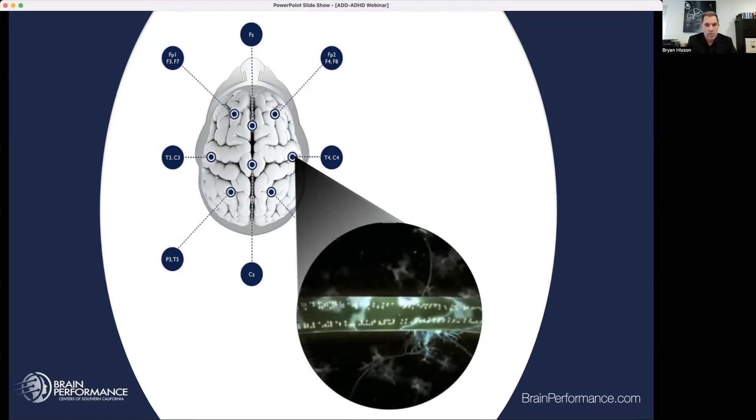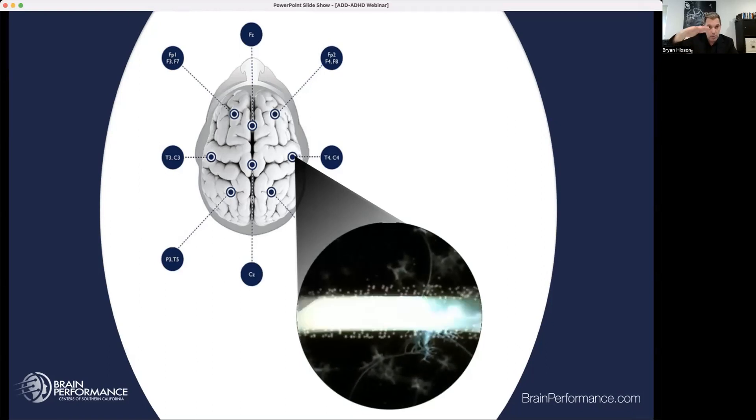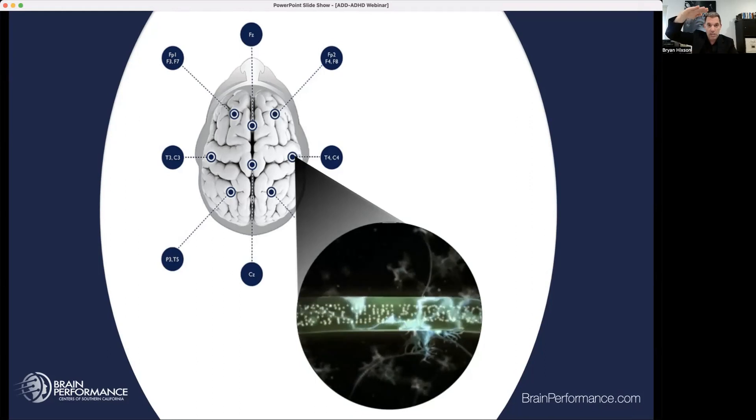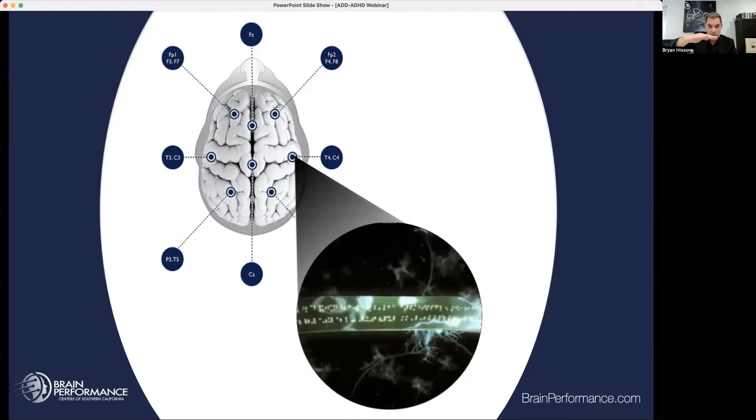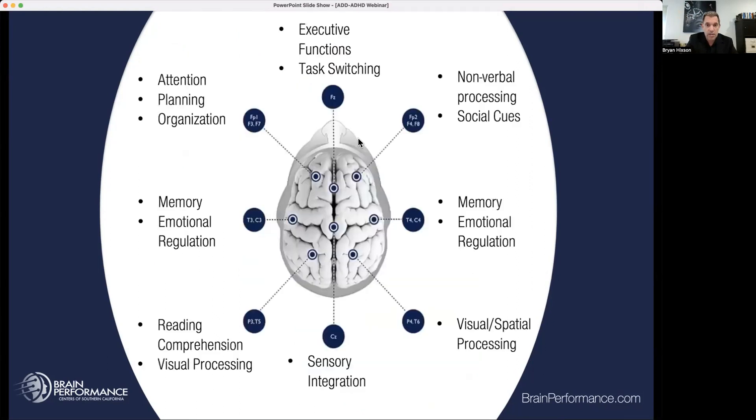It's so important to understand the physiology — we have to look at the brain. Anytime we're trying to diagnose the brain without actually imaging it and seeing its function, we are purely just guessing. When we do look, we can see areas that at rest are staying way too high and over-processing, and other areas that might be under-processing. We want the brain in a nice idle in every region when you're not doing anything, then it can turn on and off — we don't want it to get stuck.